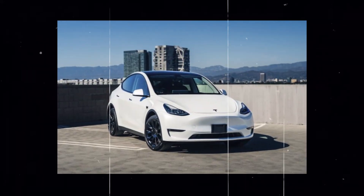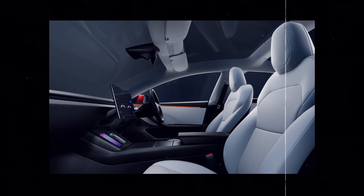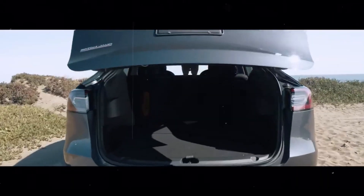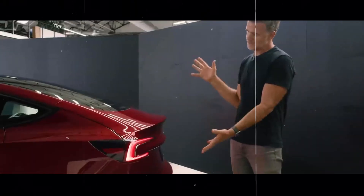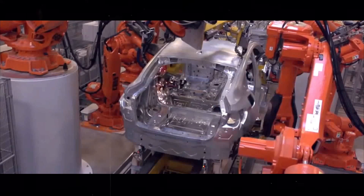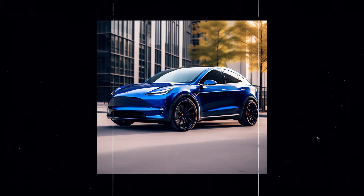One of the most exciting developments for car enthusiasts is the possibility of customization. And in this aspect, the 2024 Tesla Model Y does not disappoint. This year, Tesla has introduced two new color options for the Model Y: the refined Stealth Grey and the striking Ultra Red. The inclusion of these colors further expands the options available to Model Y owners, allowing them to express their individuality and style uniquely.